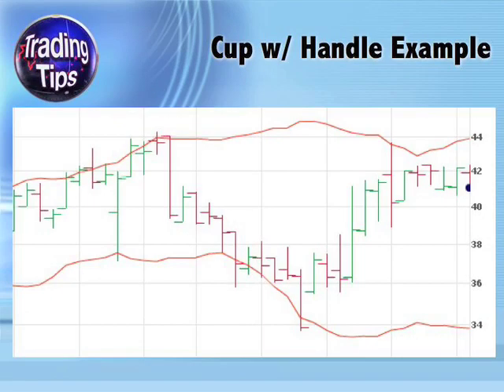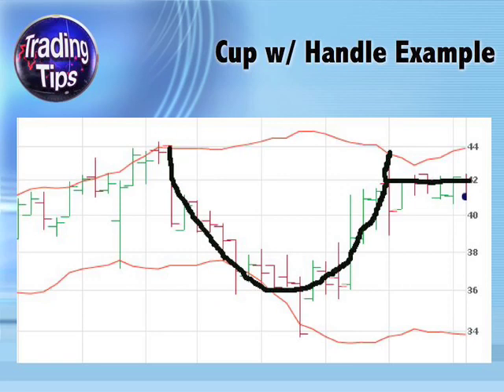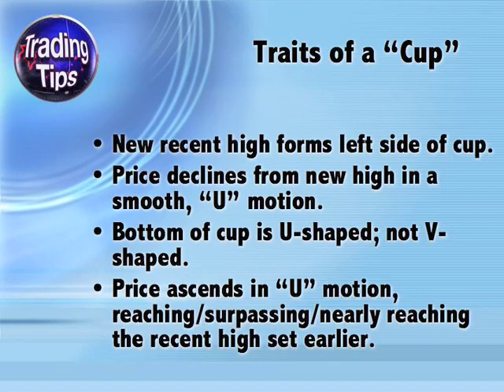Let's take a look at a more recent example. This chart is from 2009 — do you recognize the cup and handle? Here I've drawn in the cup. Notice that there's one day's worth of pricing that doesn't fit the cup pattern, sort of making our cup into stemware. If there were two or more of these outliers, this pattern would not fit the cup and handle mold, but as there's just one, we can consider it an anomaly. And here I've drawn in the handle.